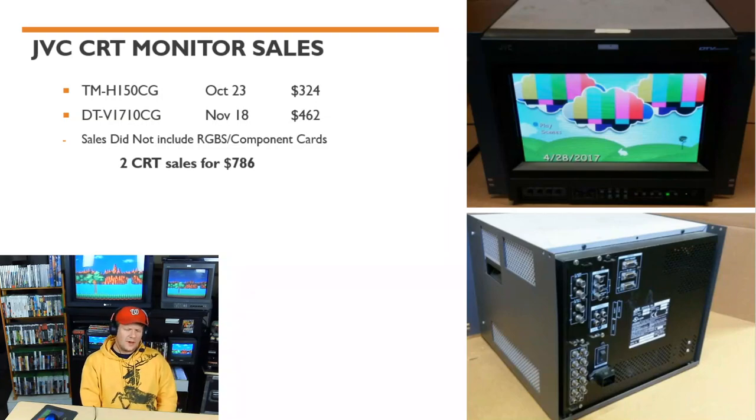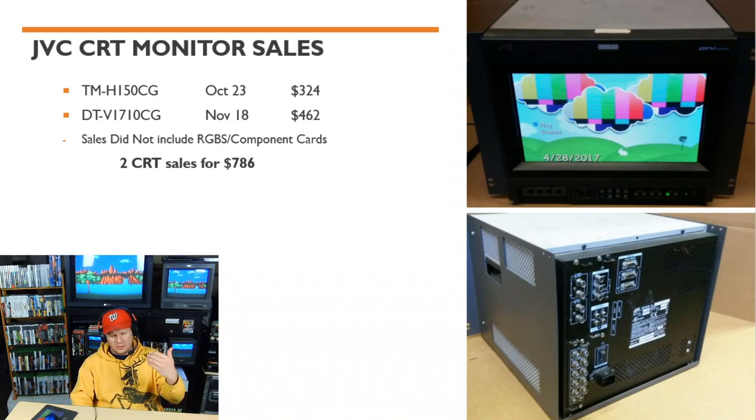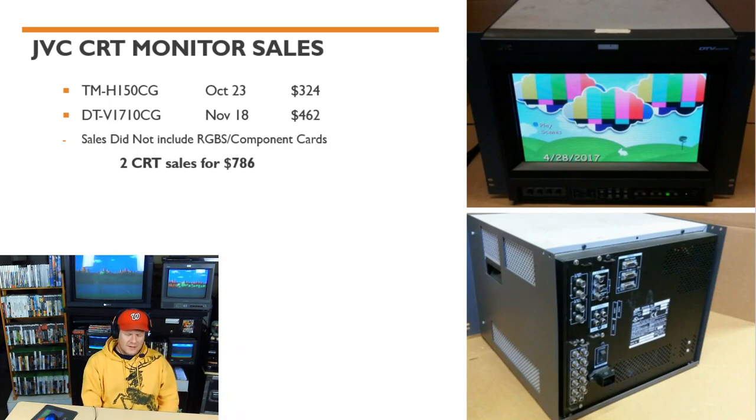JVC had a couple of sales too. These companies are outliers — they did make broadcast and professional-quality monitors, but they're not searched for as much as Sonys, so you generally get a lower price point. The H150CG is a 14-inch, 750 TV line broadcast-quality monitor comparable to a BVM F5U. This one had no RGBS component card and sold for $324 shipped, but cards are available on eBay secondary for generally under $100.